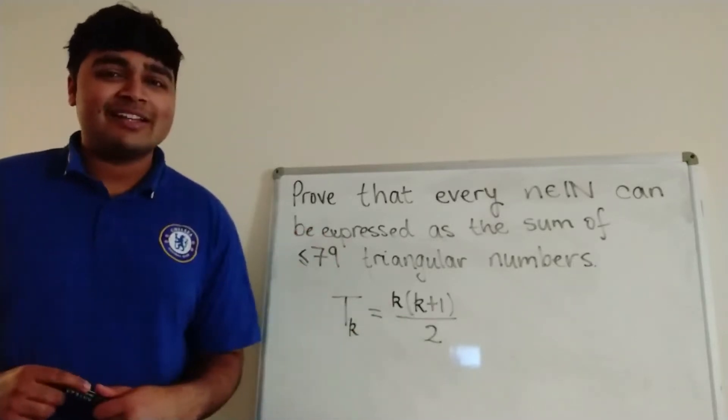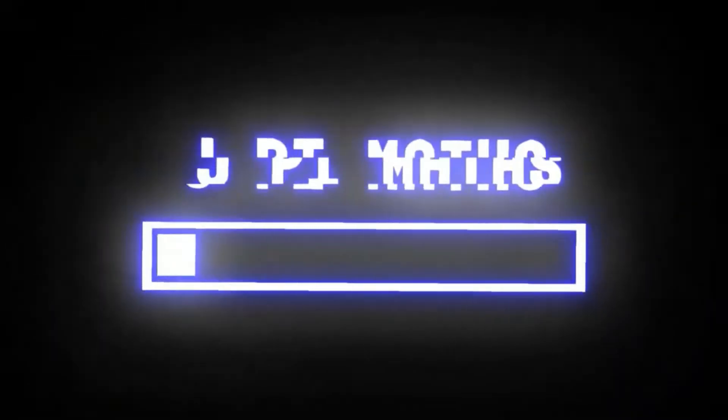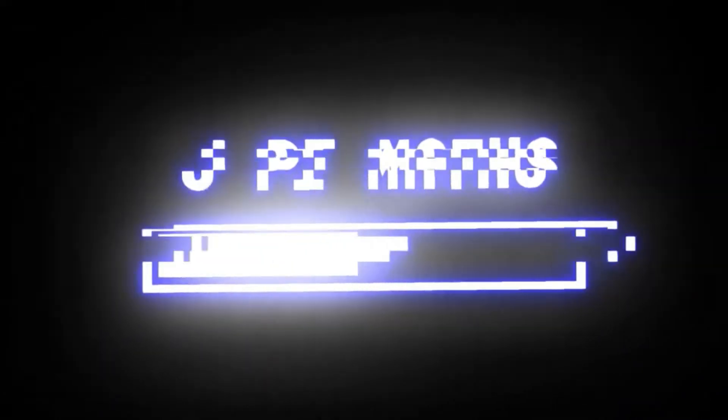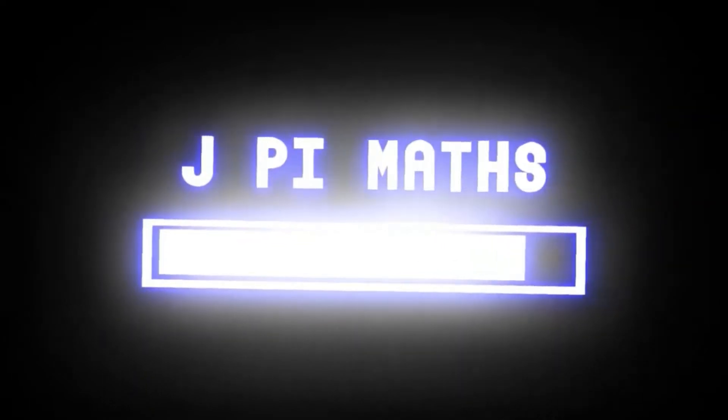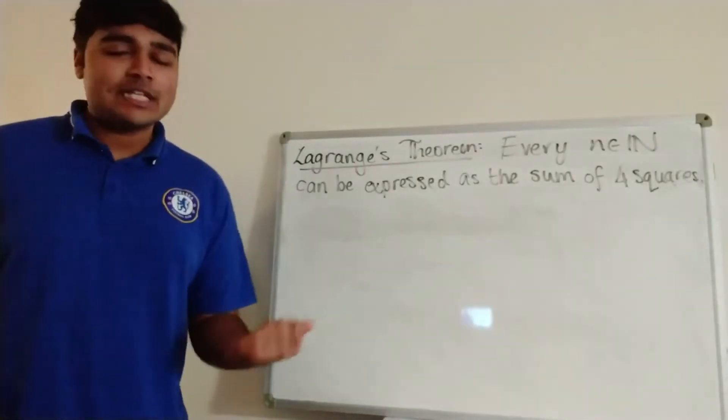If you want to have a go at this problem, pause the video now and give it a go for yourself. I'm going to get stuck straight into a solution. So the first thing I'd like to do is simply state Lagrange's theorem.